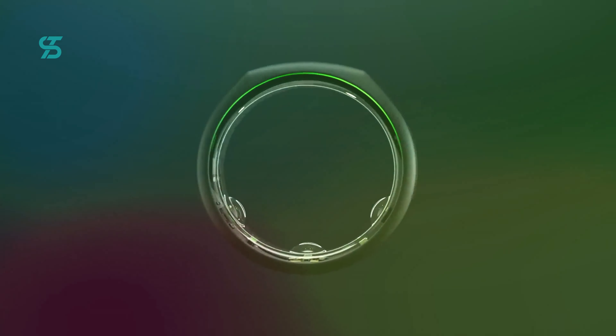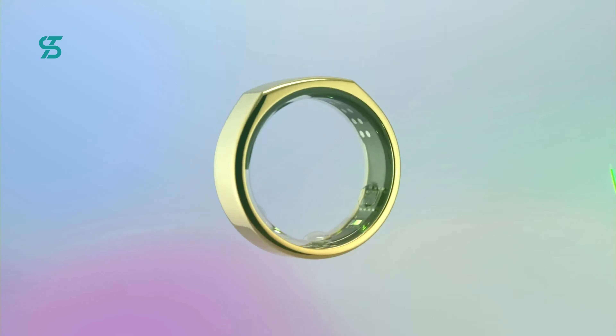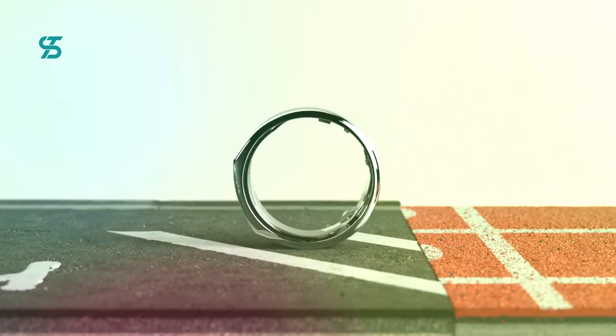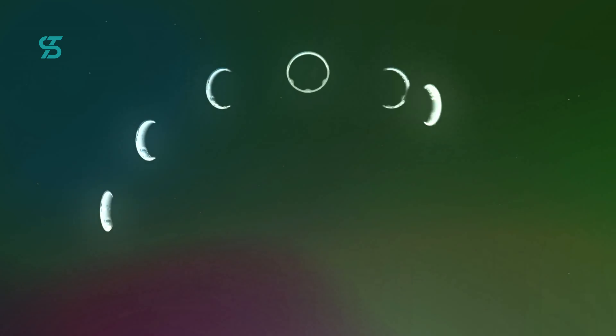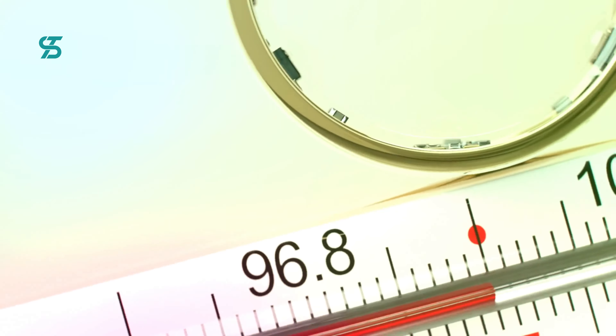Smart rings are becoming increasingly popular as they offer a convenient and discreet way to track your fitness and health. In this list, we will be discussing the top 5 best smart rings of 2023, highlighting their features and capabilities. From tracking your blood oxygen levels to counting your daily steps, these rings offer a wide range of functions to help you stay on top of your health and fitness goals.